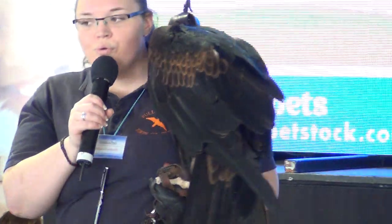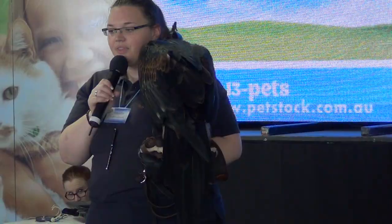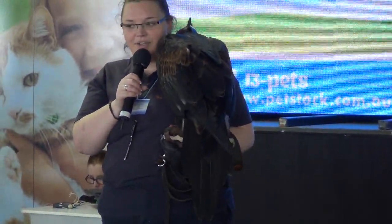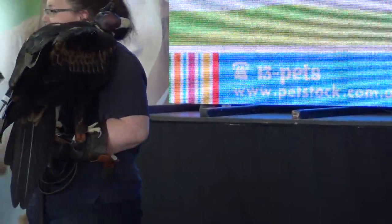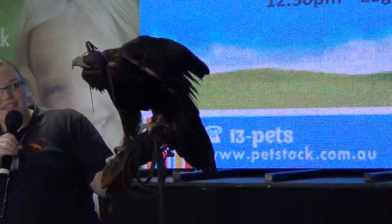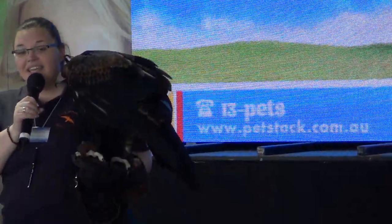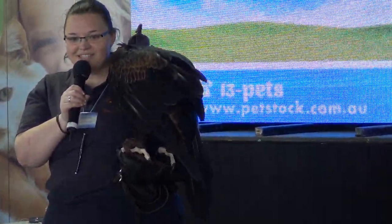He is in fact an extremely lazy hunter. If he can simply find something that's already dead, that's always what he will feed on, so quite often they feed on roadkill. And if they find something like a dead lamb, they'll absolutely eat that too. This has got wedge-tailed eagles into a huge amount of trouble in the past because they quite often get found feeding on lambs — but we've found they don't actually kill as many lambs as we first thought. Foxes tend to do most of the damage.